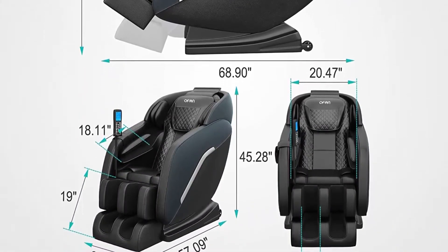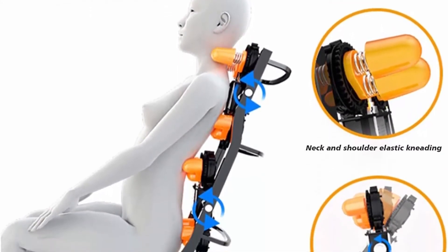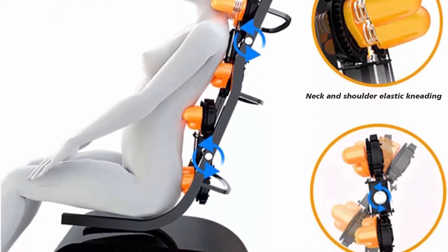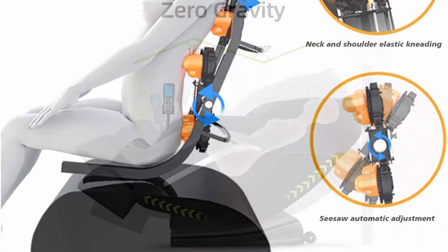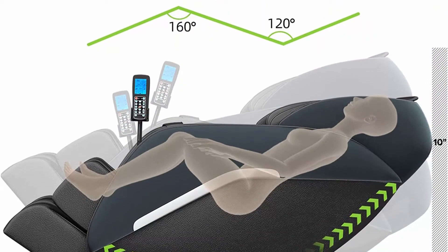The 8-Point Massage covers the entire back, and combined with the heating function provides you with a more effective massage. The Zero Gravity Design reduces the pressure on the spine, makes the full body completely relax, and relieves back pain.